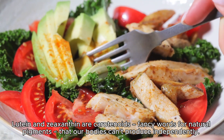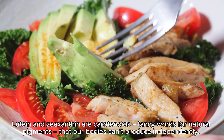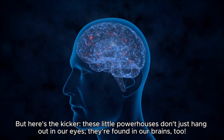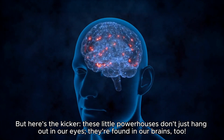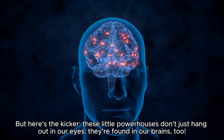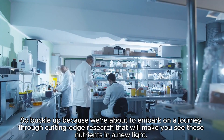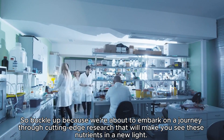Lutein and zeaxanthin are carotenoids — fancy words for natural pigments that our bodies can't produce independently. We need to get them from our diet or supplements. These little powerhouses don't just hang out in our eyes; they're found in our brains too.